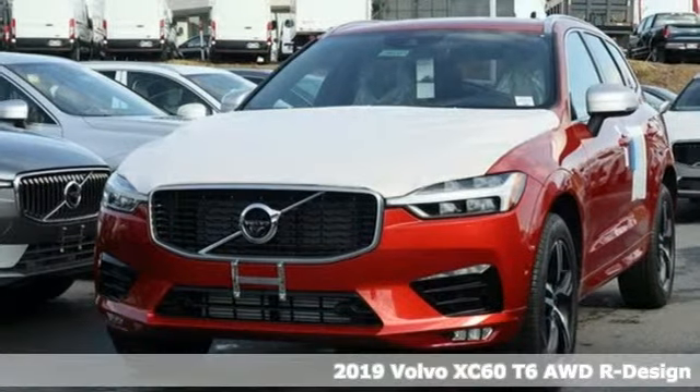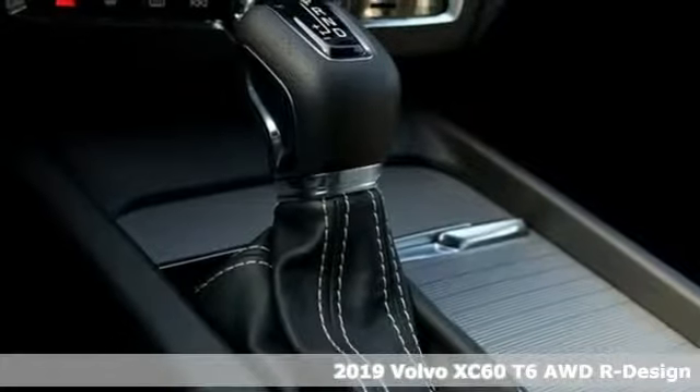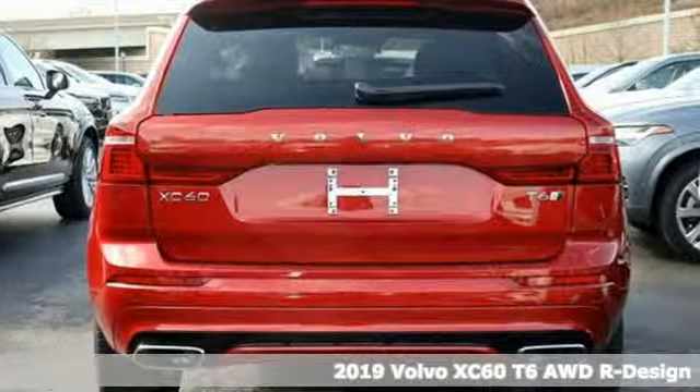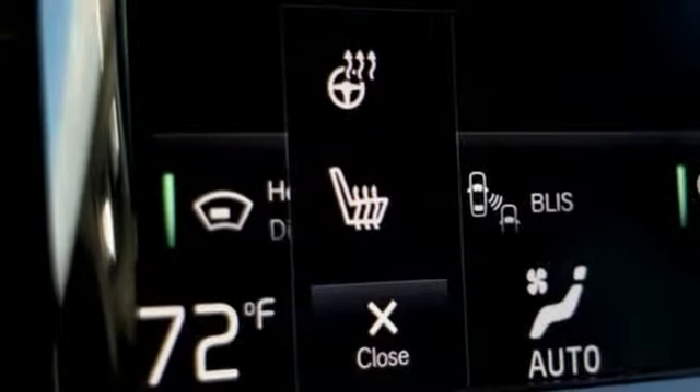Here's a new 2019 Volvo XC60. This XC60 is a smooth and simple taste of Scandinavia, loaded with the features that make life easier and safer. It comes with great features you'll love.